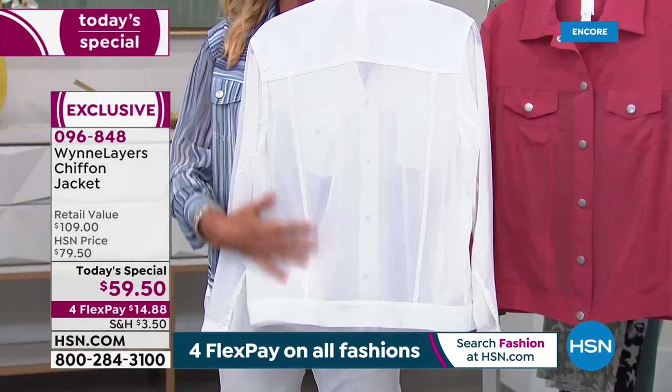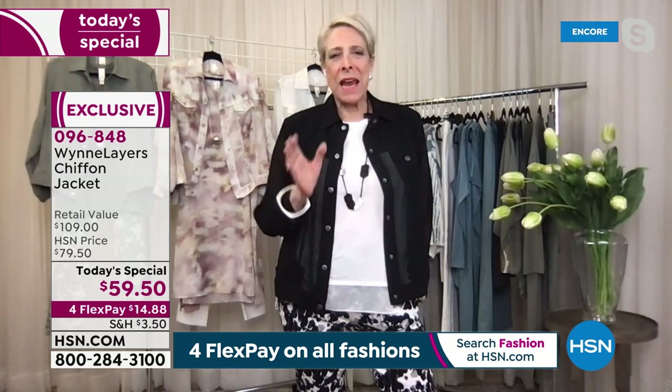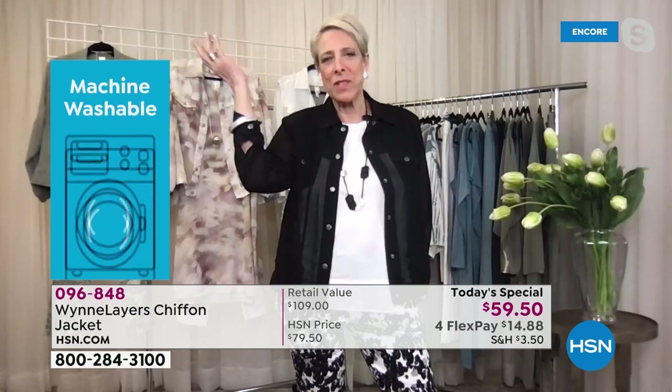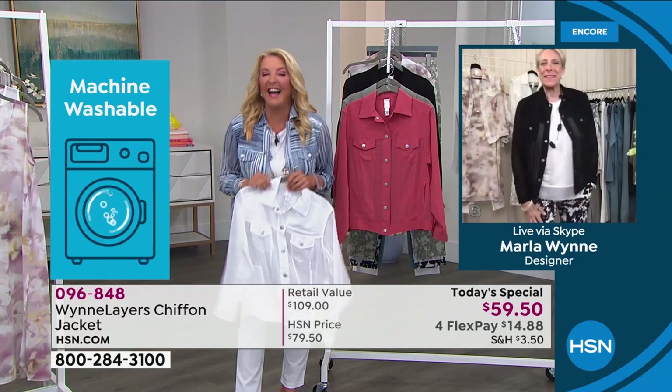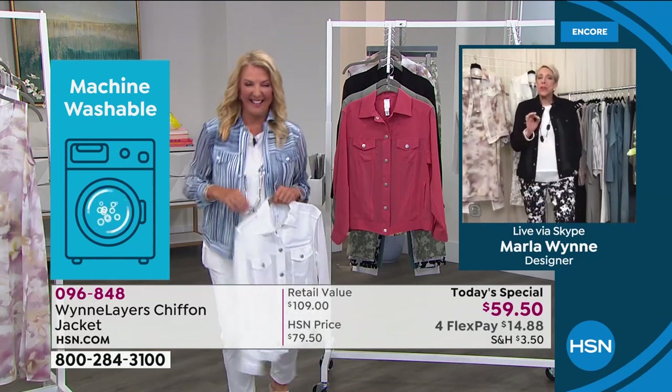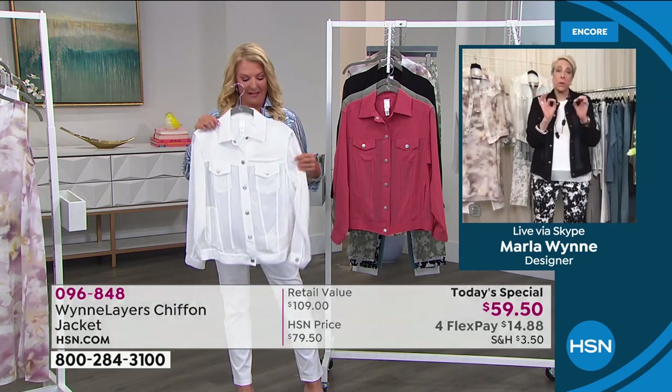Marla: You spoke just now about sewing chiffon like you have a sewing machine, and I'm trying to picture you sewing — I'm conflicted, I don't see it. Have you ever sewn? Host: Yes, because I'm a crafter! Marla: That's absolutely true about chiffon — the trick to chiffon is sewing it right, and every little detail is there.